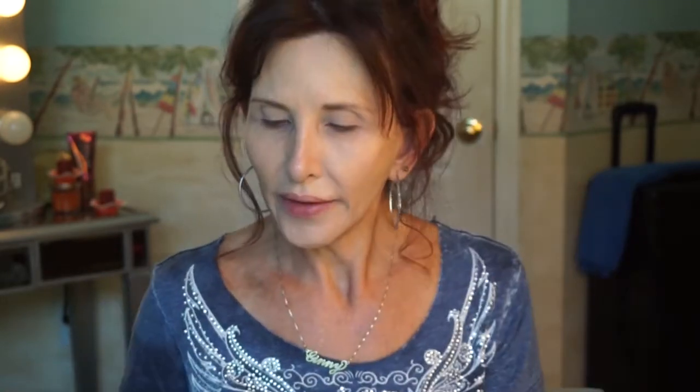I'm going to take the Inglot palette. This is a Clinique eyeshadow brush and I'm going to put down a pink on my lid. Y'all have seen me use this before in my last Inglot look.